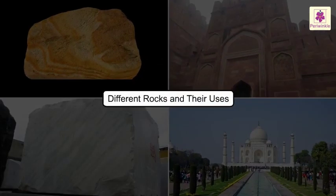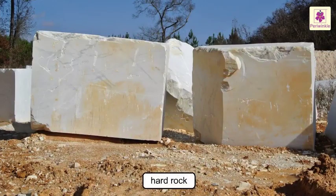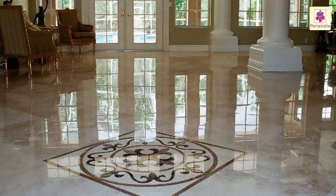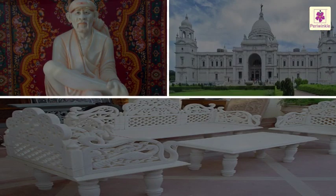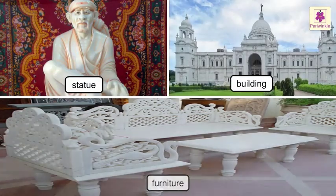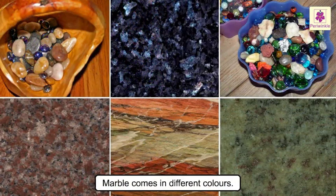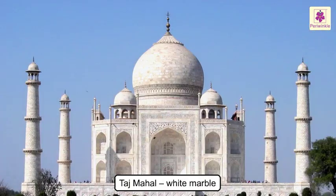Now, let us have a look at a few rocks and their different uses. Marble is used in our homes for flooring. It is also used for making statues, buildings and furniture. It comes in different colors. The Taj Mahal is made up of white marble.